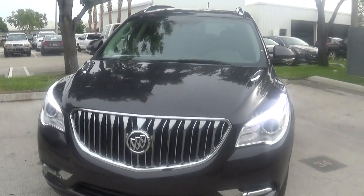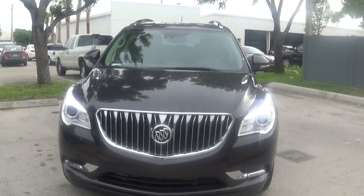This is Jacqueline from Delray Buick GMC. I'm going to get you this video out and I'll be reaching out to you again soon. Thank you.